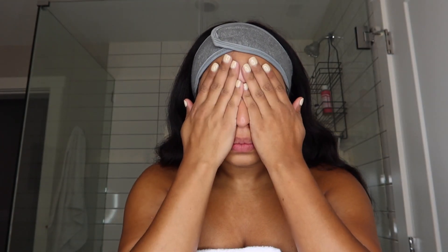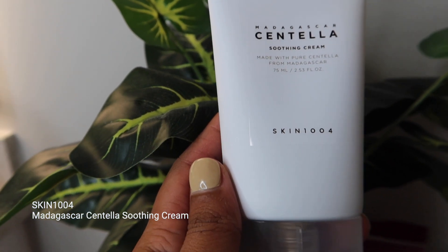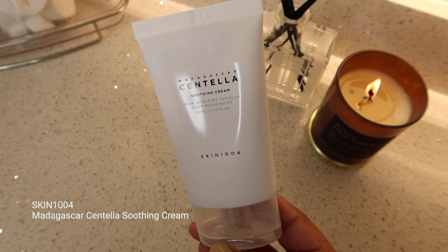What I love about this product is that it tackles pore care, hydration, and skin barrier enhancement. It also absorbs well into the skin, and over time it provides a brightening effect. Next we're going in with the Madagascar Centella Soothing Cream — just look at this packaging!